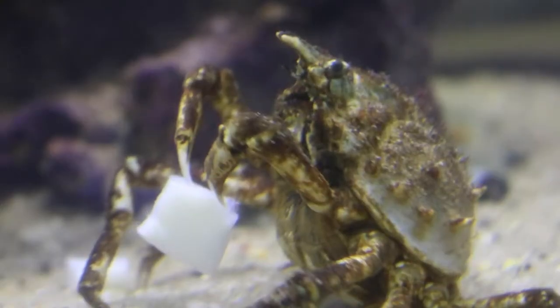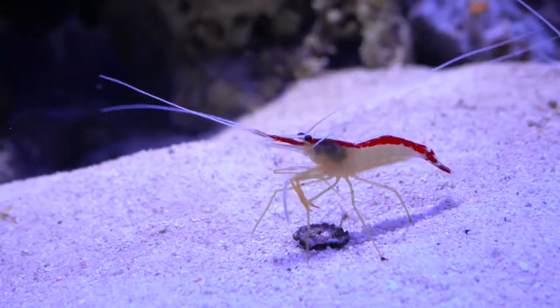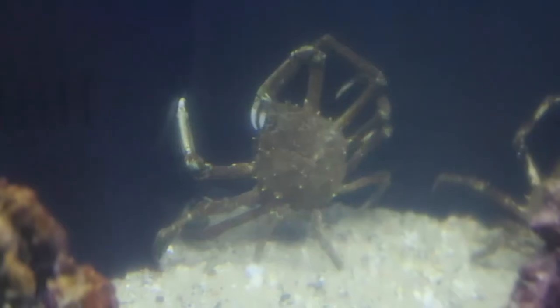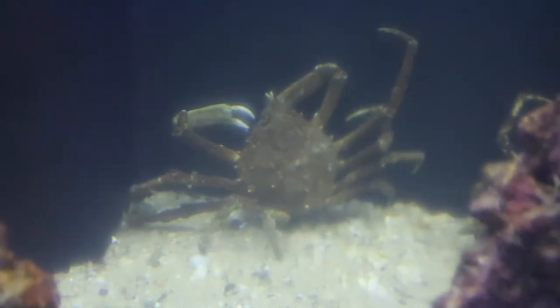Crustaceans are a group that includes crabs, lobsters, and shrimp. They are related to insects and spiders, and they possess a hard exoskeleton with distinct segments and jointed legs and mouth.